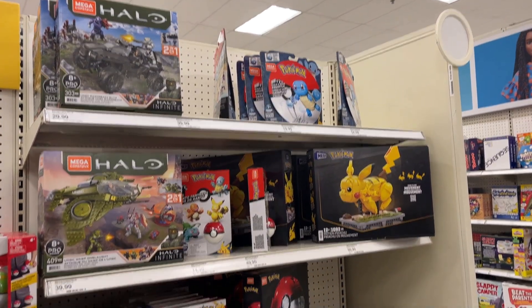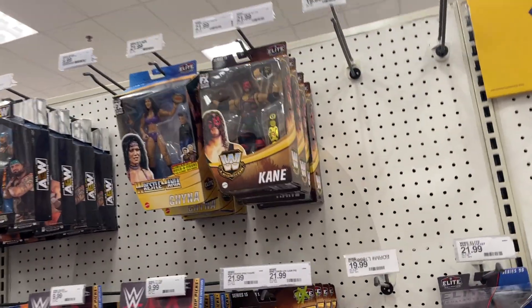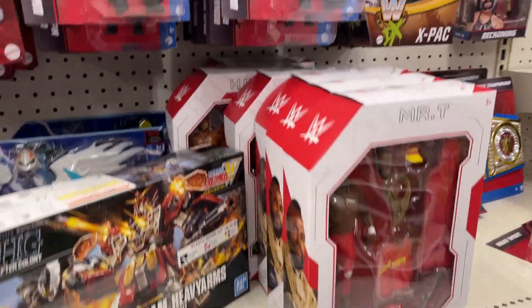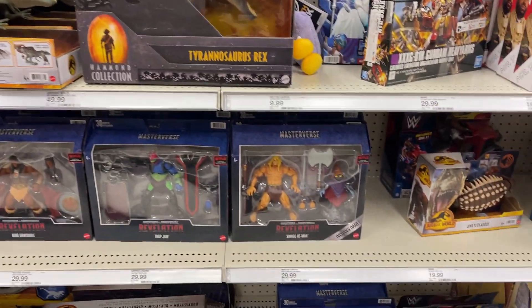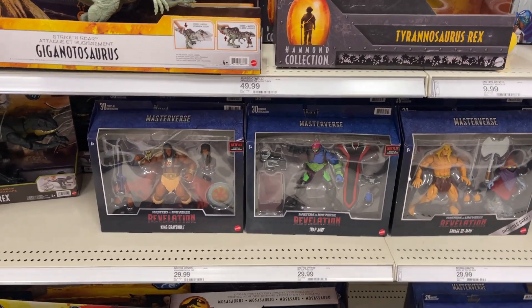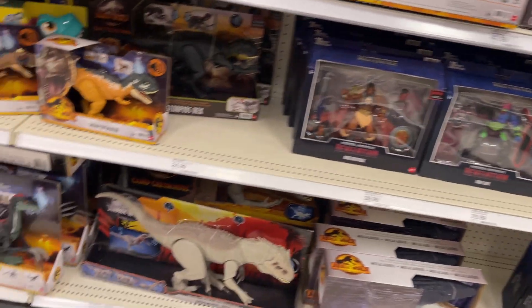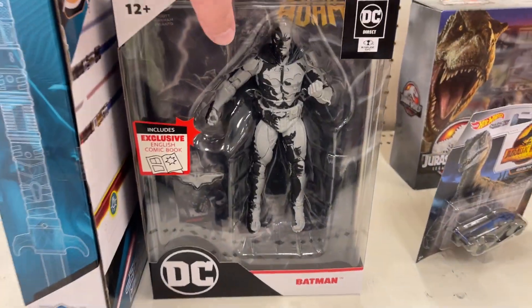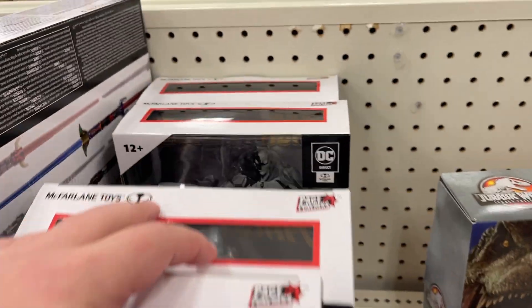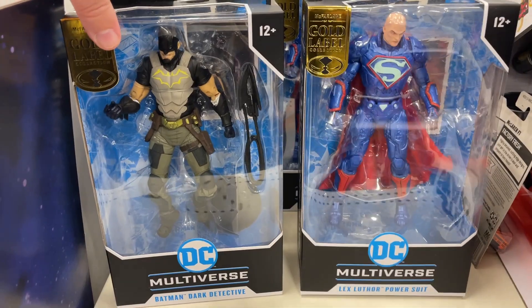A little bit of Halo, Pokémon, all kinds of mixed-up stuff, Pikachu, different Pokémon, some wrestling — Kane, X-Pac, Mr. T, Hulk Hogan — a little Gundam pack, some Masters of the Universe, a big T-Rex, a little bit of those deluxe figures: Greyskull, Trap Jaw, Savage He-Man, Tri-Klops. And I walked past it coming over — there's that black Batman, a black-and-white edition, and some Gold Labels with Lex and Batman Detective.